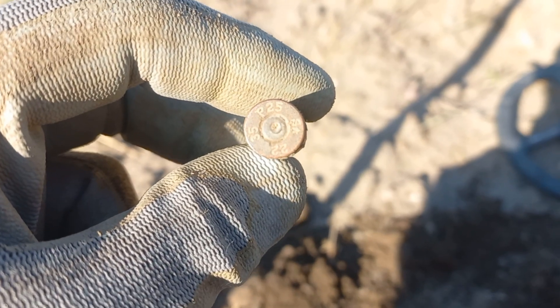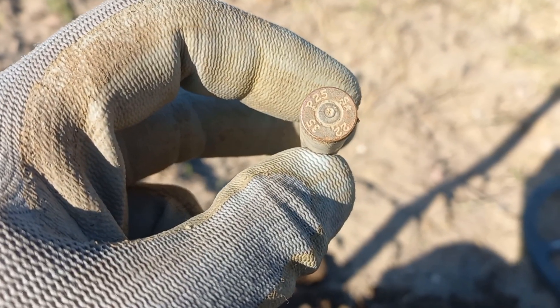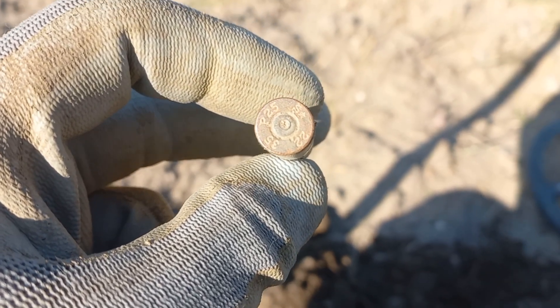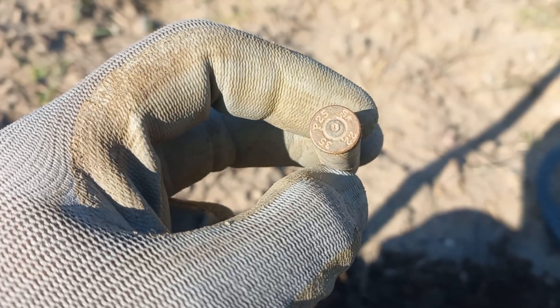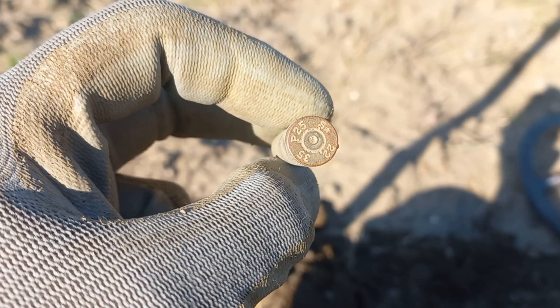First Mauser — P25, S-star marking. I don't remember the markings — I'm not sure if this is German or Polish. The whole Mauser is here, I just don't remember whether the designation is German or Polish.